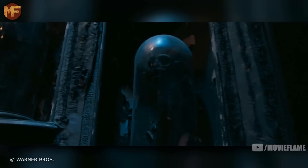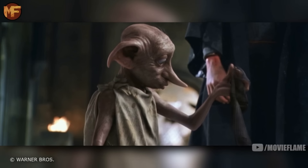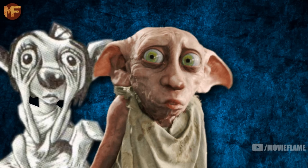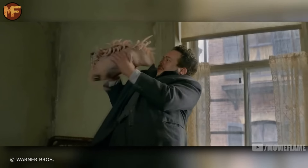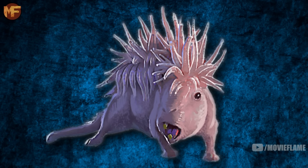The next creature we see is a house elf, which we pretty much all know. They are creatures sworn to one wizarding family and act as slaves to that family unless given clothes by their masters. We saw plenty of house elves in the original series — from Dobby to Winky to Kreacher and of course all of the house elves in the Hogwarts kitchens.